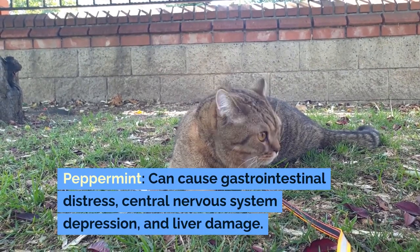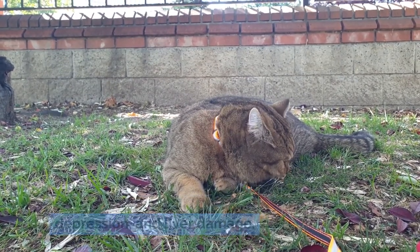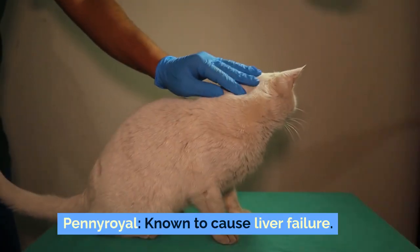Peppermint can cause gastrointestinal distress, central nervous system depression, and liver damage. Cinnamon can cause vomiting, diarrhea, and liver disease. Pennyroyal is known to cause liver failure.